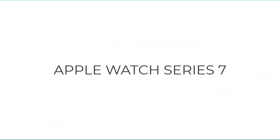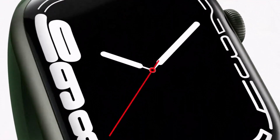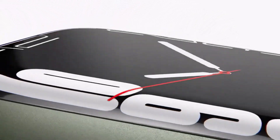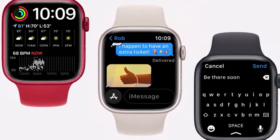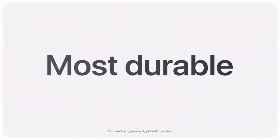Number five on the list is the Apple Watch Series 7. The Apple Watch is always a top pick for Apple users and our top smartwatch for music. If you have an iPhone, this may be a good fit for you. There are two available models.